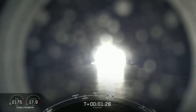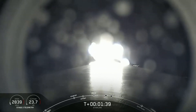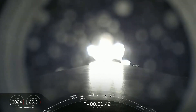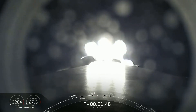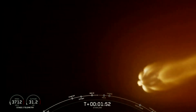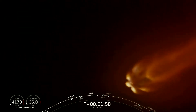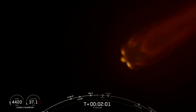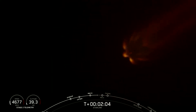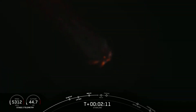Next up will be 3 events happening back to back: MECO or Main Engine Cutoff, Stage Separation, and Second Engine Start or SES-1. MECO is when all nine of the M1D engines shut off and slow the vehicle down in preparation for Stage Separation, where the first stage separates from the second stage — first stage making its way back to Earth, second stage taking our satellites to their targeted orbit. Finally, SES-1 is second engine start, with the MVAC engine lighting up and taking those satellites to orbit. The vehicle is following a nominal trajectory.